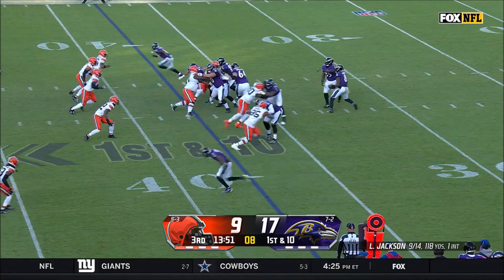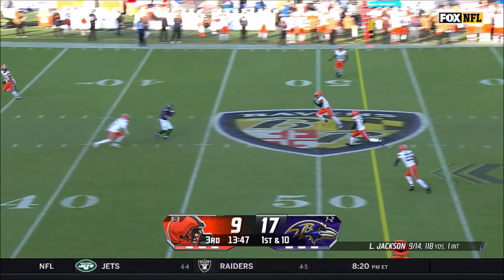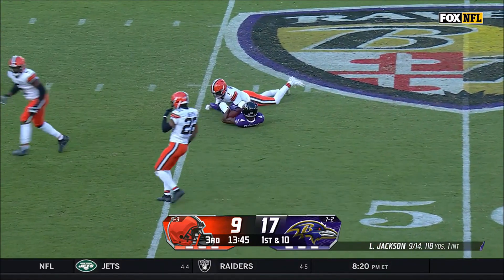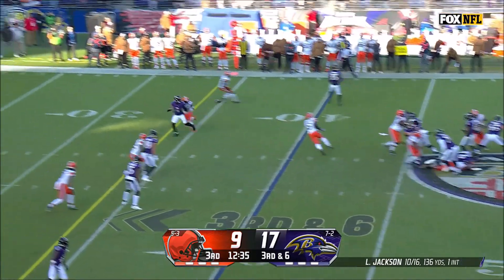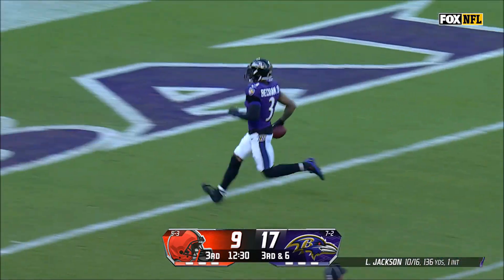In the third quarter, the Ravens begin to show signs of fatigue. First and 10 at Baltimore's 38, Lamar Jackson passes to Zay Flowers for a gain of 18 yards. Three plays later, Jackson passes to Odell Beckham Jr., a former Brown, who runs 40 yards and gets a touchdown.